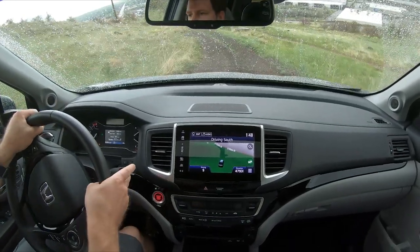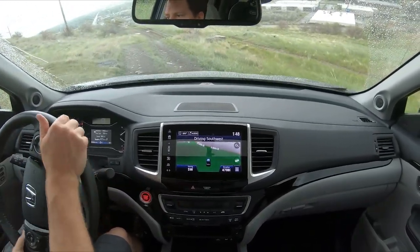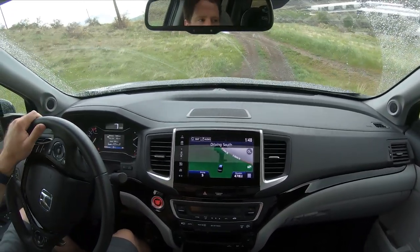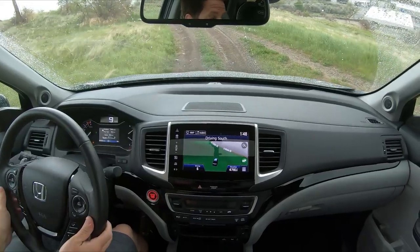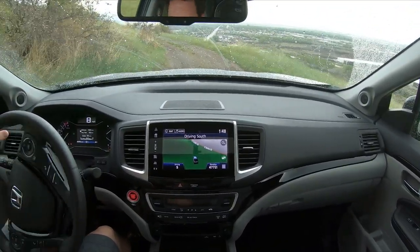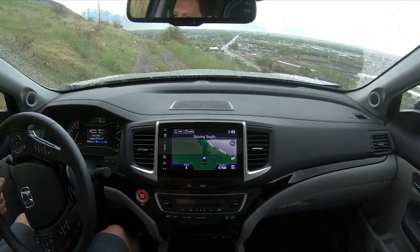On the steepest climb, it wasn't able to do it. Even with all four wheels having good traction from a stop, it just couldn't accelerate up the hill. So the 9-speed has a lot lower first gear and there is a little bit more power involved, which makes it a little bit better.